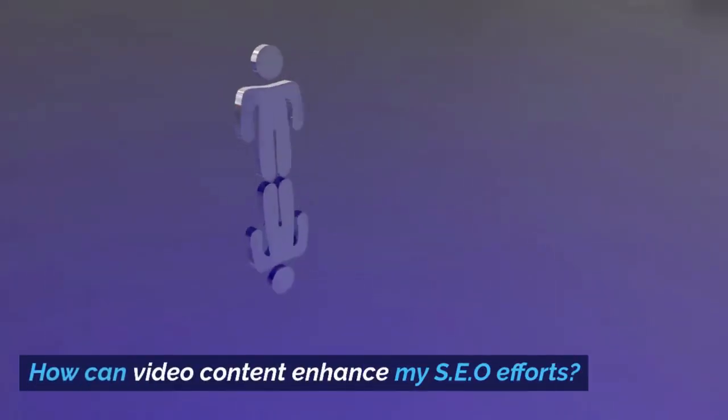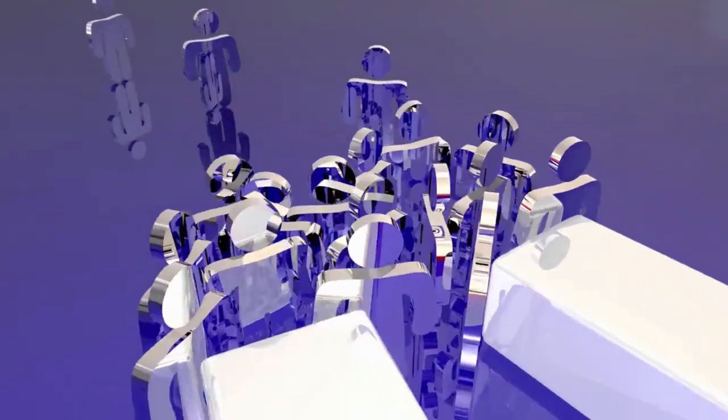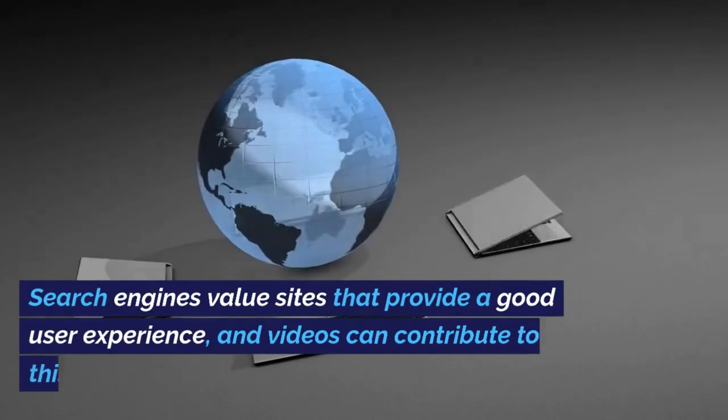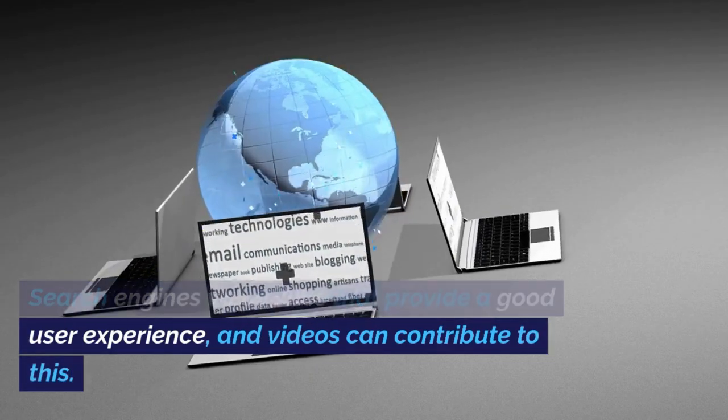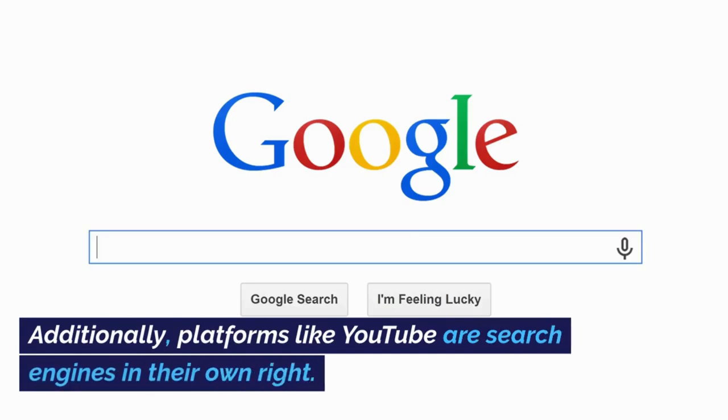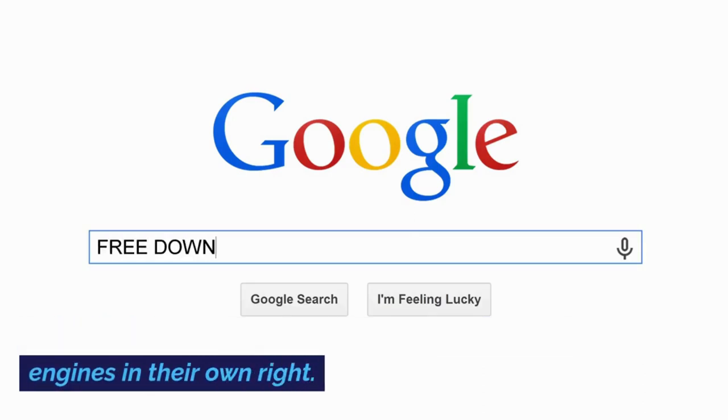How can video content enhance my SEO efforts? Videos can improve user engagement, decrease bounce rates, and offer a multimedia approach to content. Search engines value sites that provide a good user experience, and videos can contribute to this. Additionally, platforms like YouTube are search engines in their own right.